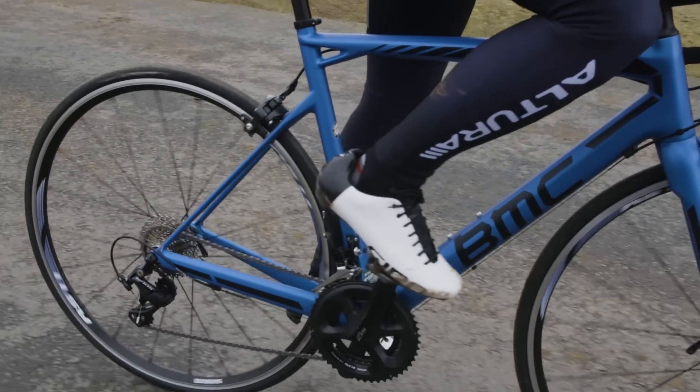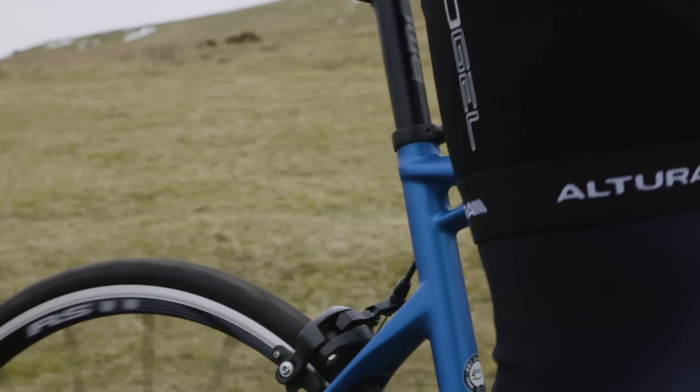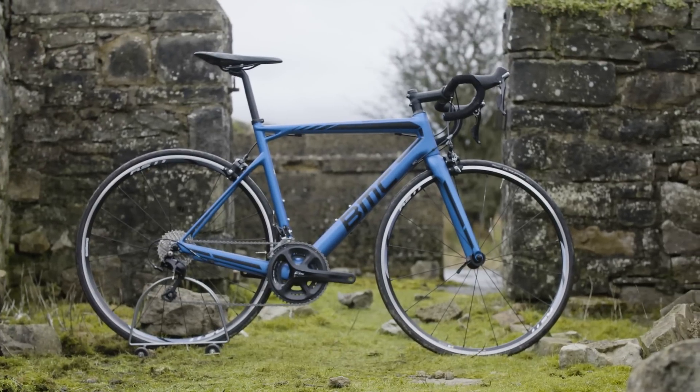All of that advanced design work has led to what looks to be a fairly radical bike in the market. It's got lots of design cues that we've seen emulated by other brands. BMC were one of the first to drop the seat stays down, just to give a little bit more unsupported seat tube and seat post to offer a little bit more give, a little bit more compliance.